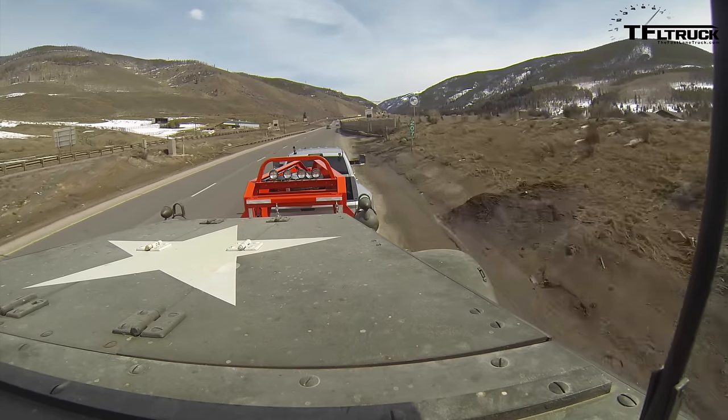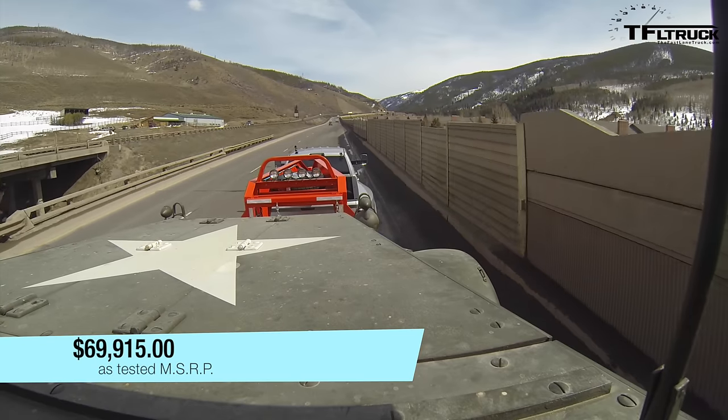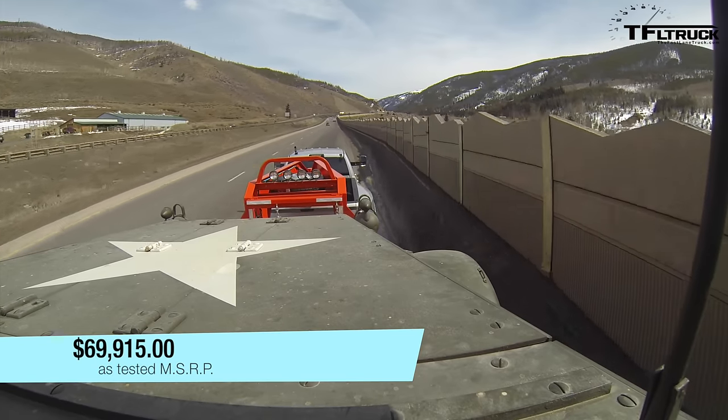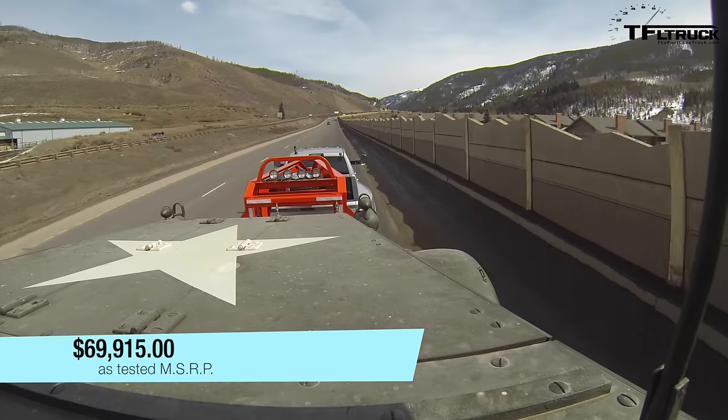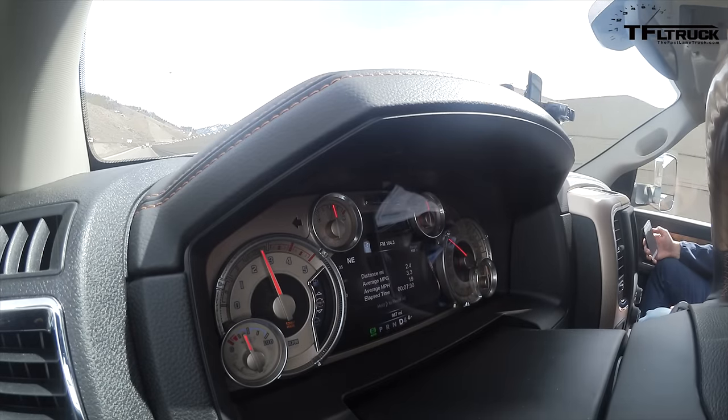The price as tested is $69,915. I did some research and looked at the competition — fully loaded what they have — and the price is about the same. They're all within a couple thousand dollars of each other.